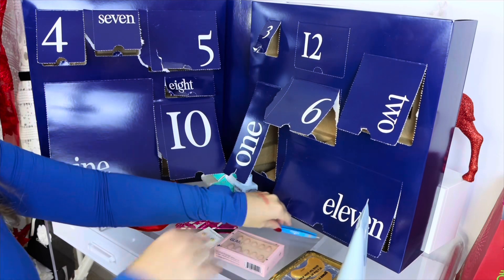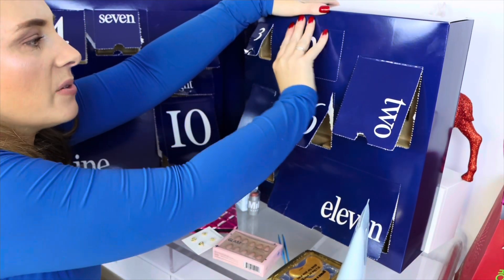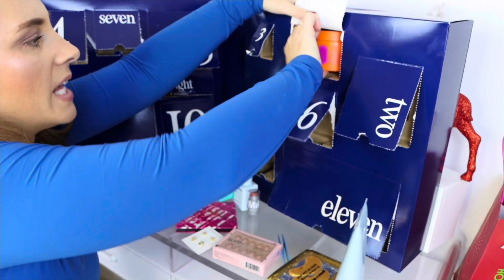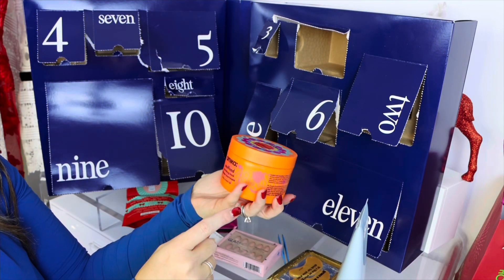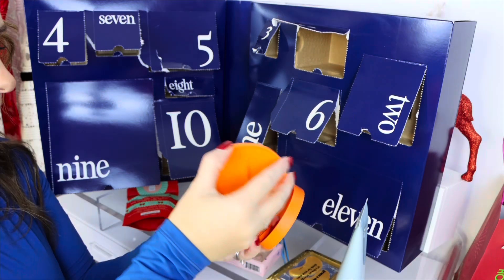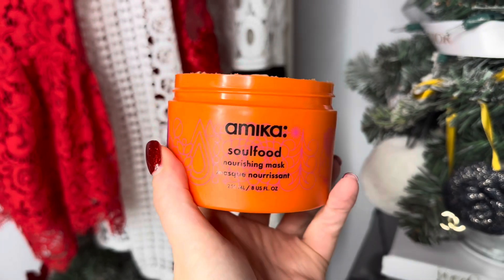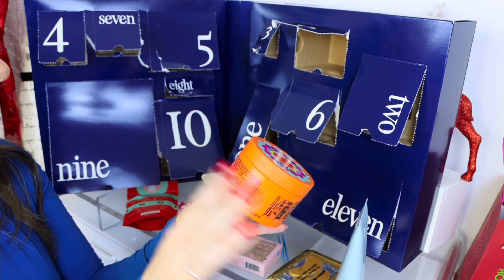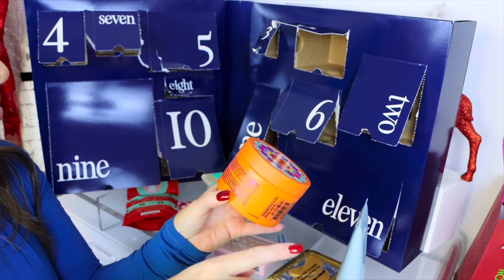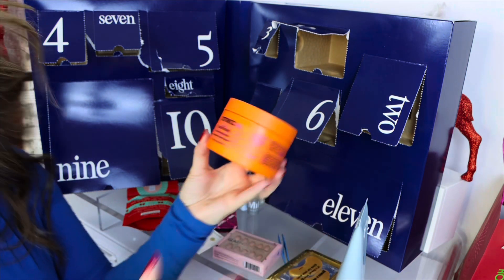Number twelve, the final day of the advent calendar — it's a big tub by Amika. That is a great hair brand. It's the Amika Soul Food Nourishing Hair Mask. It smells so nice. It's loaded with antioxidants and nutrients; this rich yet lightweight formula hydrates and softens, resulting in healthy-looking silky smooth strands. Massage through wet hair, let penetrate for five to seven minutes, and rinse. It's for dry or porous hair — definitely me.